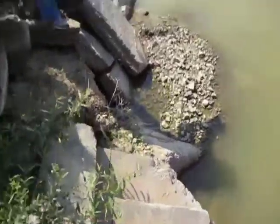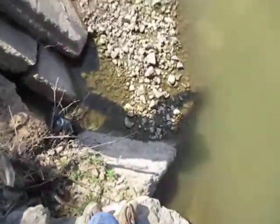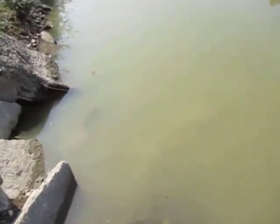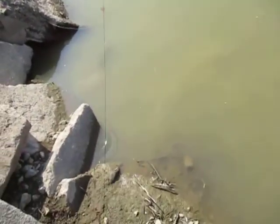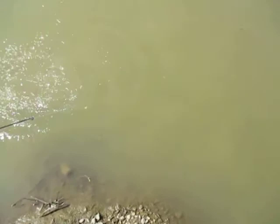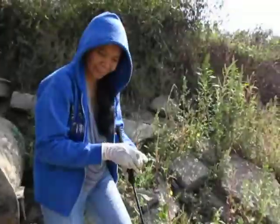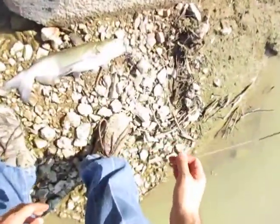Make it where he can pull it out some, keep tension on it. Oh, you got a channel cat, man! That's a nice one, Wilma. That's a good sized channel cat — he's about three pounds. That ain't bad for here.